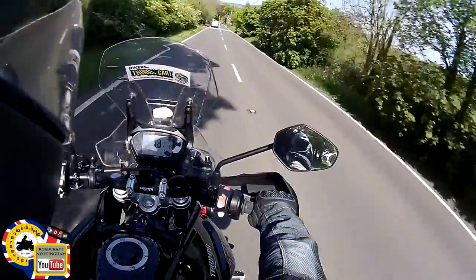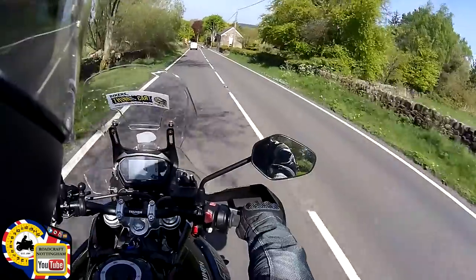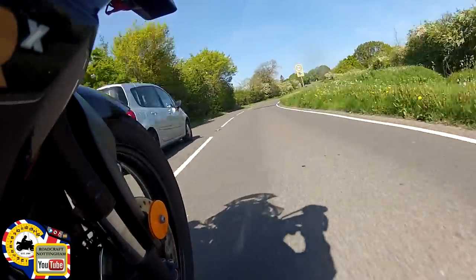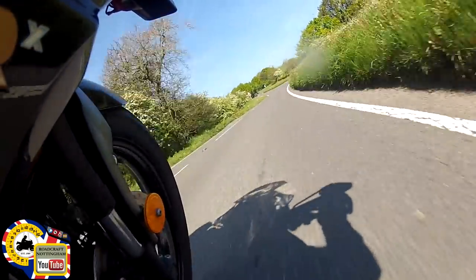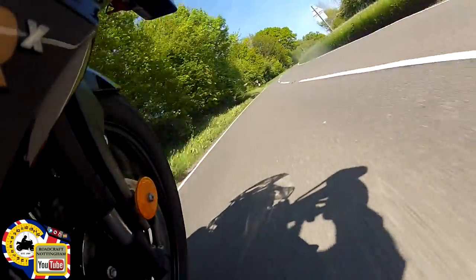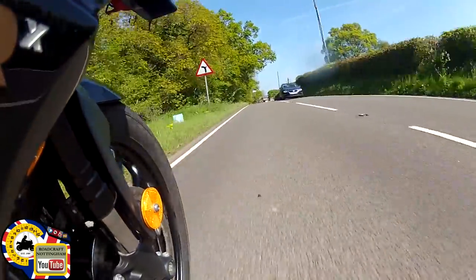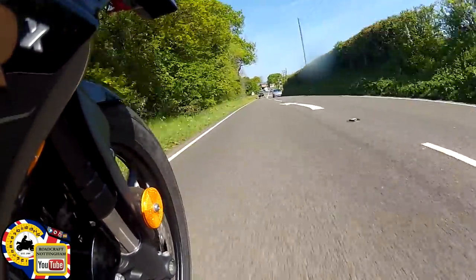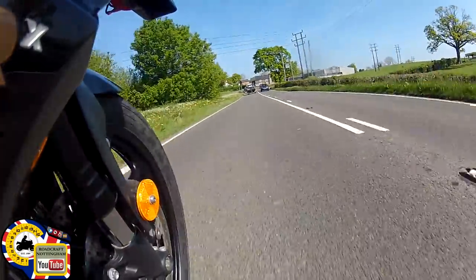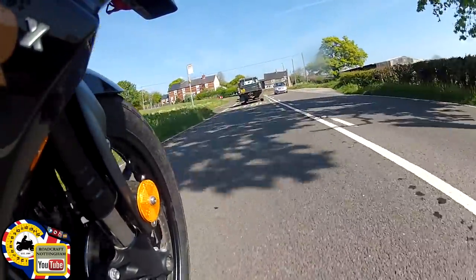The mirrors are fantastic — no vibrations whatsoever. You can just see your elbows in them but they're incredibly clear and very well placed. It takes the bumps really well. The suspension is fantastic — I haven't had to adjust anything. It is adjustable on the rear only by the looks of it, but there's no need to — it's set up really nicely from the factory.